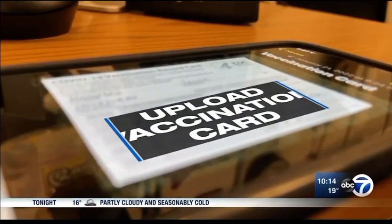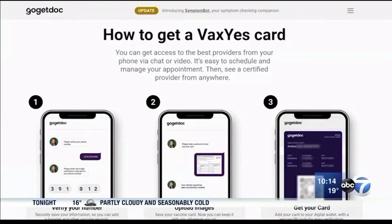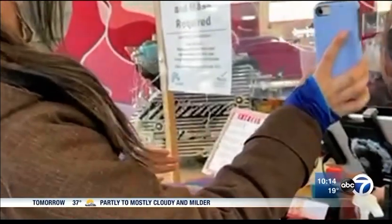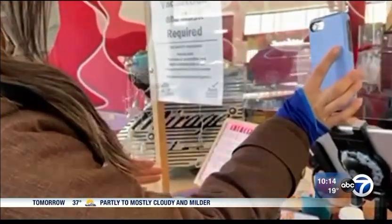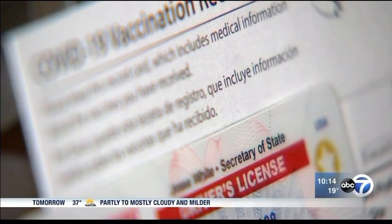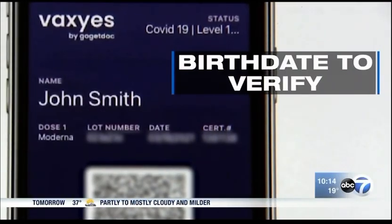Vax Yes works by uploading your vaccination card, license, or state ID to the website first. Then you generate a QR code. You can show it to an employee — they could use an iPad or iPhone with a camera, point that camera at the QR code. Vax Yes says it also has security protocols in place. The employee asks for your birth date to verify and view information, because this is HIPAA data after all. We don't want anybody pointing their camera at that QR code and getting the vaccination information.